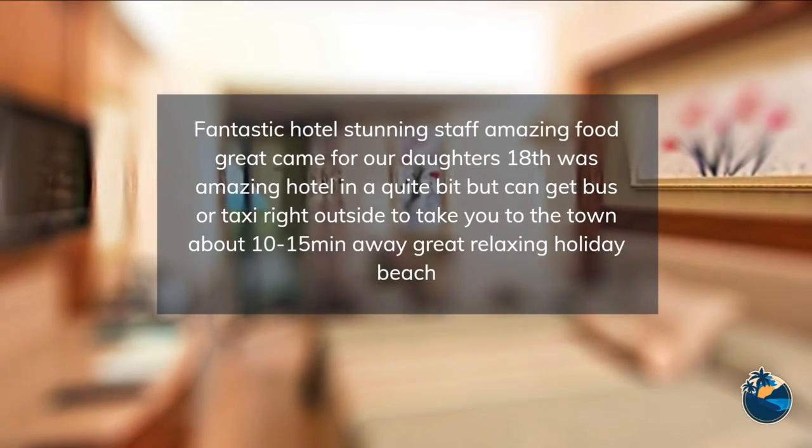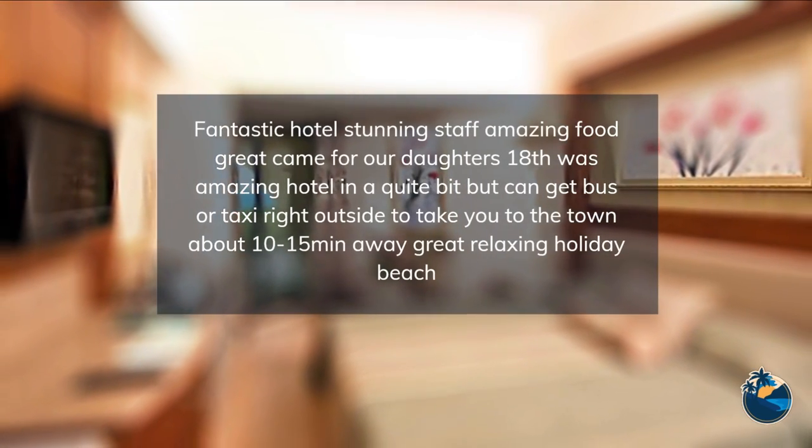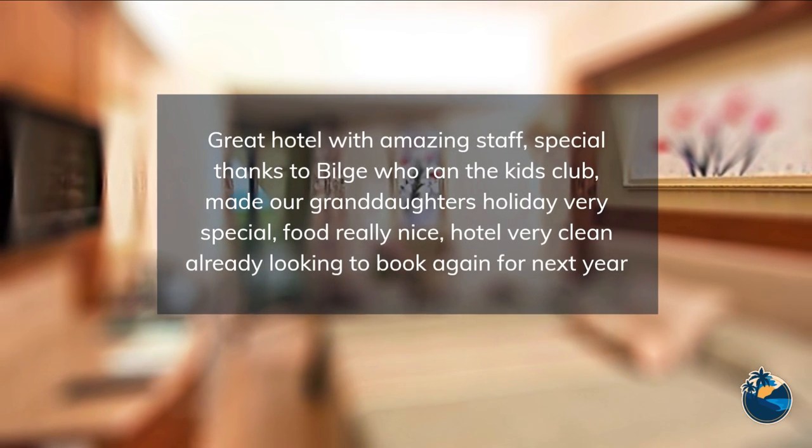Pools: a great pool area with a large pool, a pool with 3 water slides, a children's pool, and a heated indoor pool promises you fun and pleasure.